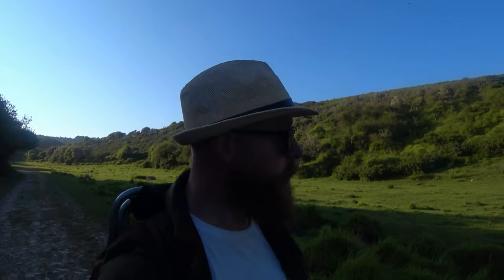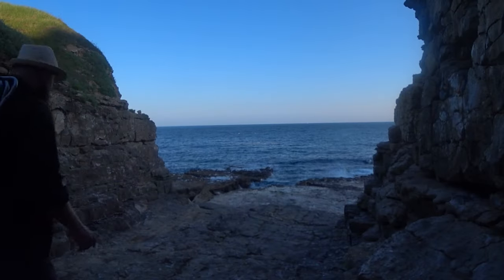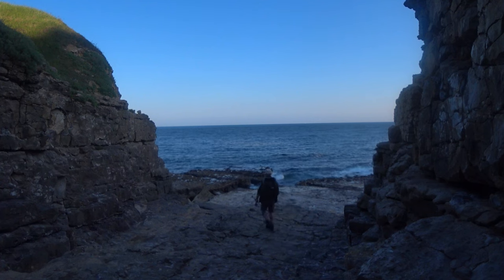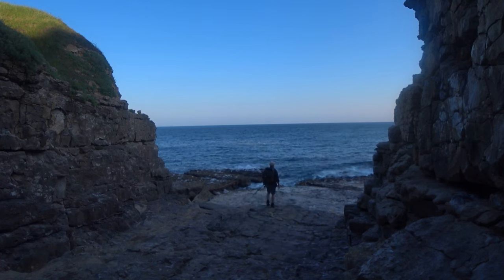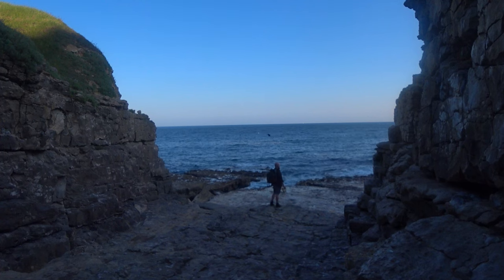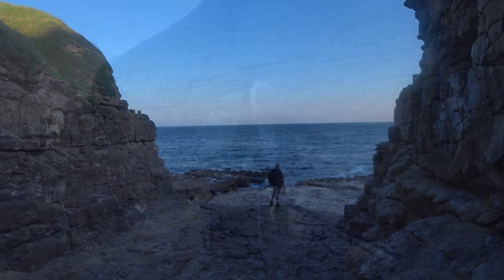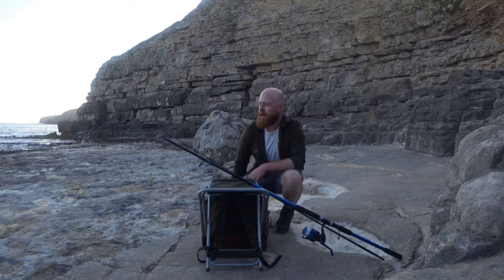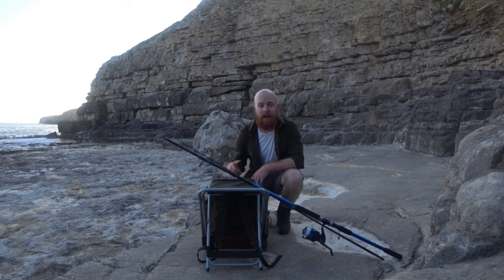I've just come down into this little valley. I'm going to get myself set up, get my rod together, get my lure on — I'm lure fishing today. I've got various lures that should hopefully get some predatory fish. I'm hoping for something like mackerel, maybe a sea bass, pollock, anything like that. Anything I can take home and cook up.